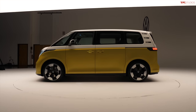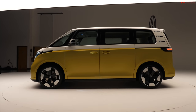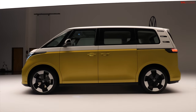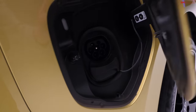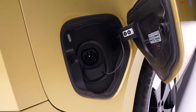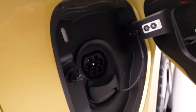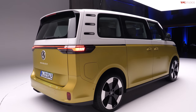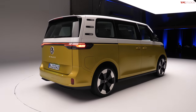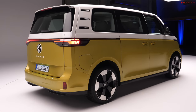In the ID4 you can option that as an all-wheel drive vehicle, so no word yet on whether we're going to get an all-wheel drive ID Buzz - but hopefully that's something coming down the line. It uses a 77 kilowatt-hour battery pack - you can see the fast charging port right there. No exact range specifications yet on this vehicle, but the ID4 saw about 260 miles of range, so maybe a little bit less on the ID Buzz just due to aerodynamics, but we'll have to wait and see.